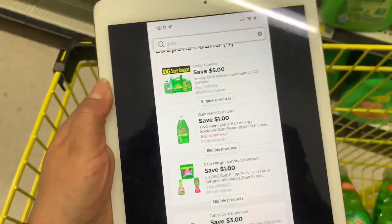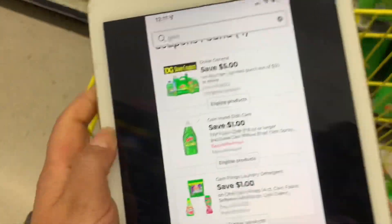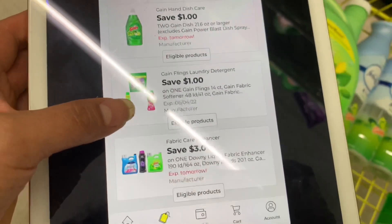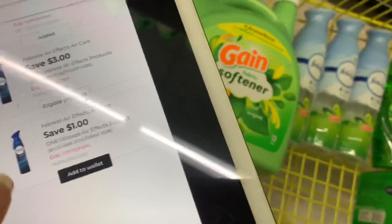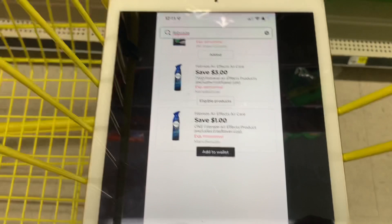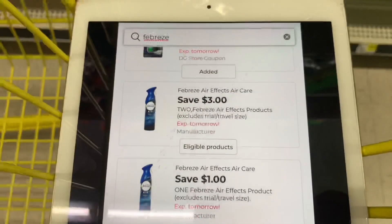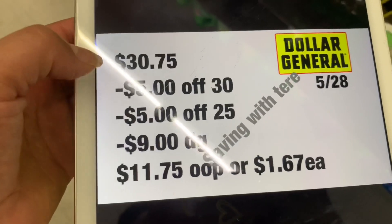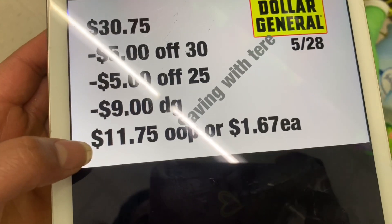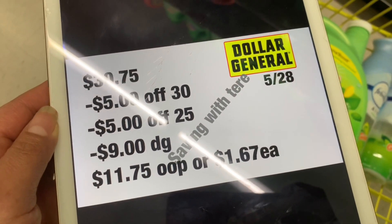Let me show you the digital coupons for the Gain deal. We're using: $5 off $30, $1 off one Gain dish soap, $1 off Gain detergent, $3 off the Gain softener, $5 off $25, and the Febreze digital coupons at $3 off two and $1 off one. The total for this should be $30.75. Once you type in your phone number, your $5 off $30 comes up, your $5 off $25, plus $9 in digital coupons — you'll be paying only $11.75, or about $1.67 per item, which is an awesome price for Gain fabric softener.